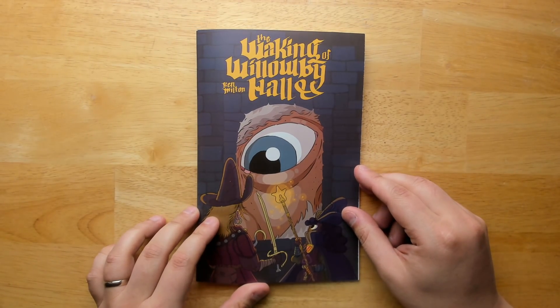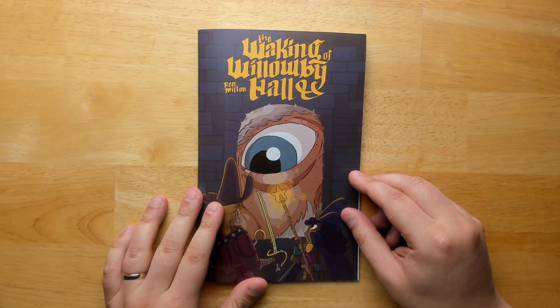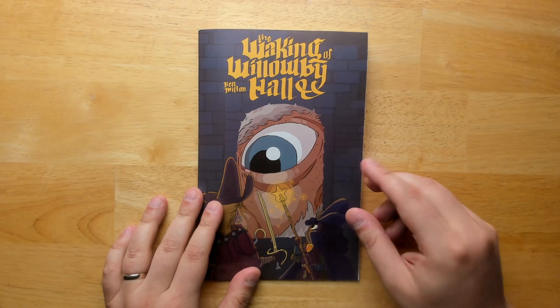So there we go — The Waking of Willoughby Hall. I'm very excited to see it finally out in the world. Head down to the description below if you want to check out where you can pick it up for yourself. Thank you for watching — I'll see you next time.